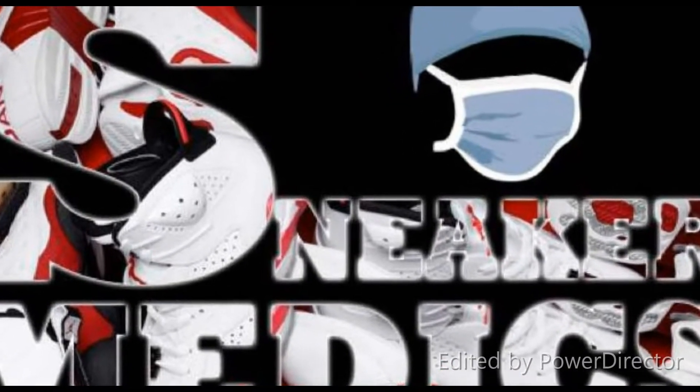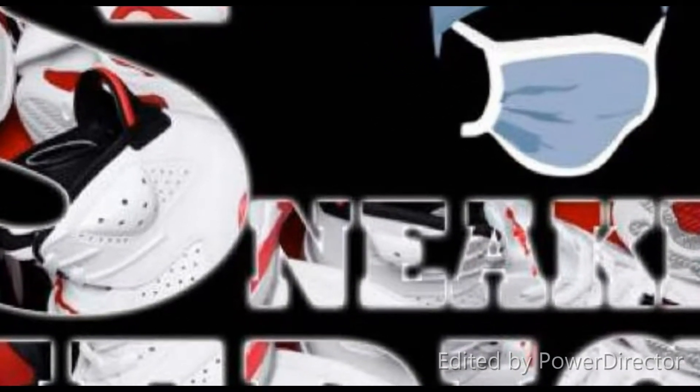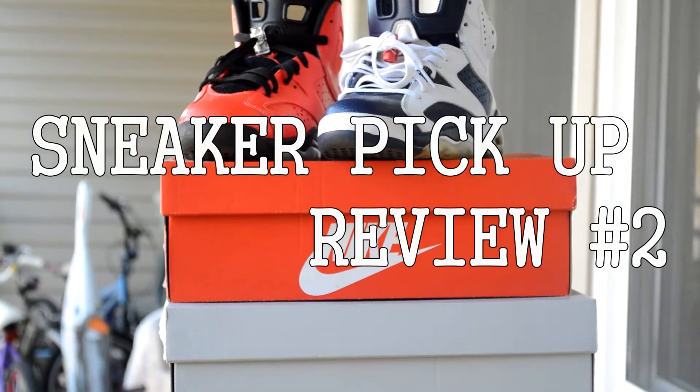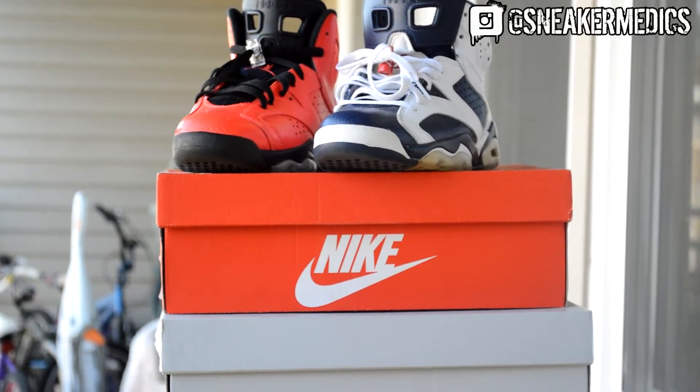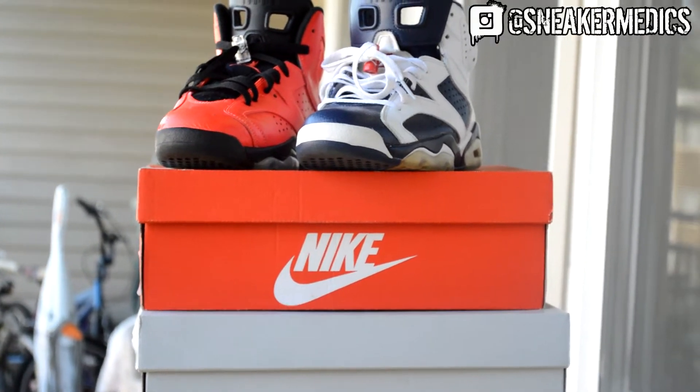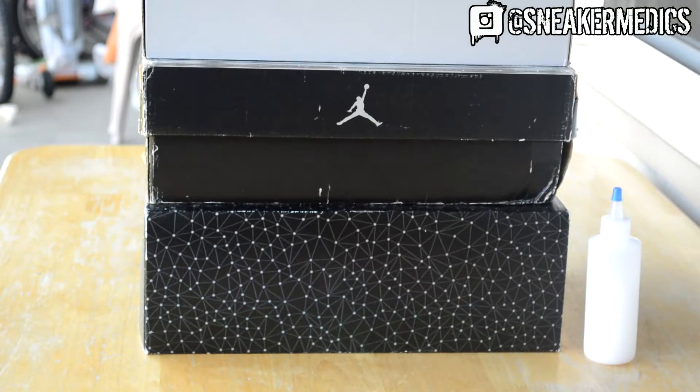What's up everybody, Sneaker Medics back at y'all for another video. Today this is pickup video number two, we got plenty of pickups today, so let's get started.